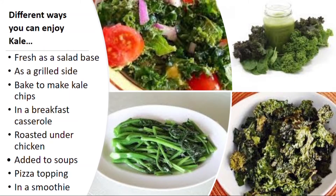Now that we know how great kale is for our bodies, let's see some ways that we can enjoy it. There are so many great ways to enjoy kale, such as a salad, added into a smoothie, baked into a chip, or even just by itself as a side dish.